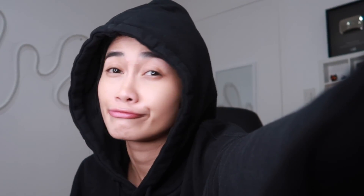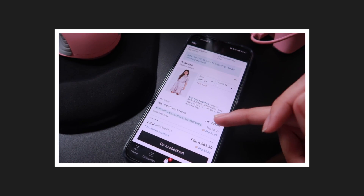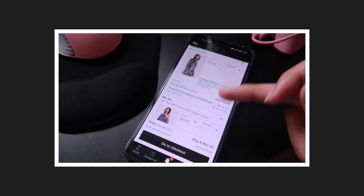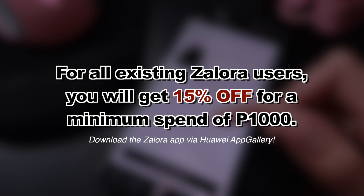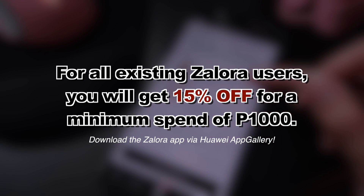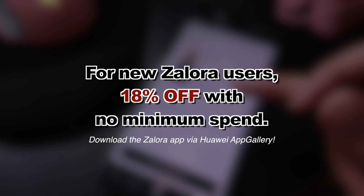Ayun lang guys — sana na-enjoy nyo itong home decor haul ko. Kung interesado kayo sa mga products, sa baba lang yung links nila. Happy shopping. And speaking of shopping, parang gusto ko ulit mag-shopping. Ngayon naman sa Zalora ka mag-shopping. Pero sa mga nagbabalak pong mag-shopping sa Zalora, meron po silang promo. For all existing Zalora users, pwede kayo makakuha ng 15% off for a minimum spend of 1,000 pesos. And for new Zalora users, 18% off with no minimum spend.